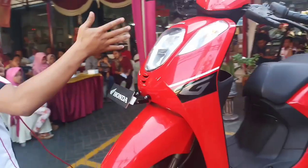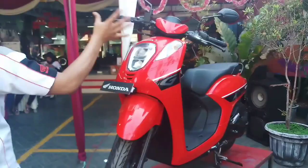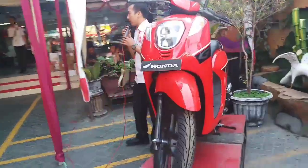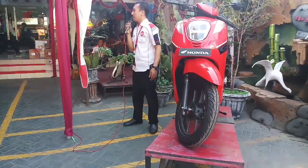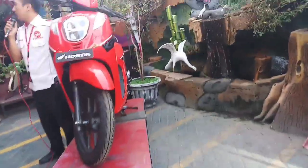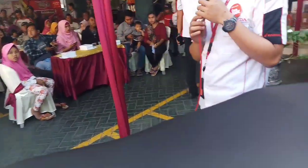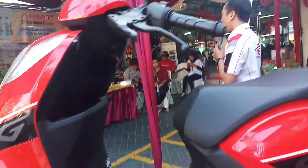Dari depan, dari lampu depan ini sudah LED. Tapi untuk lampu sein samping kanan, belakang, depan, kanan kiri, itu masih pakai bola lampu. Varian warnanya banyak, ada yang tipe CBS dengan yang ISS. Terus full digital — yang di depan ini full digital. Untuk pembelian di bulan ini, ada program aksesoris tiga item.